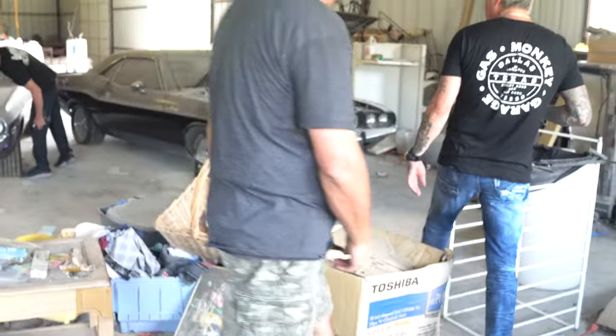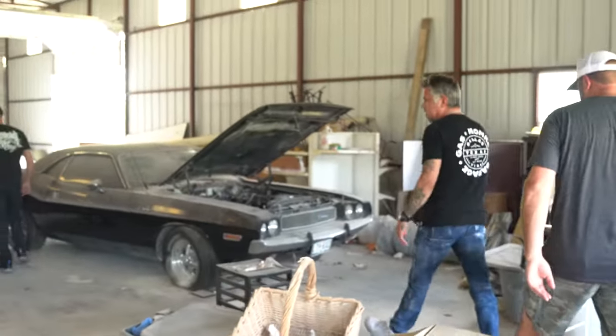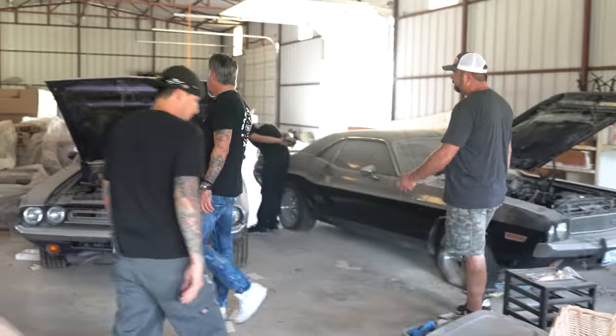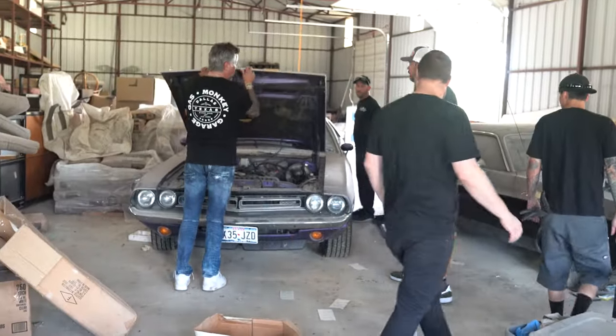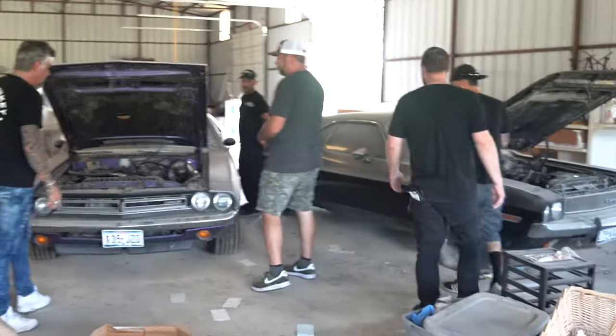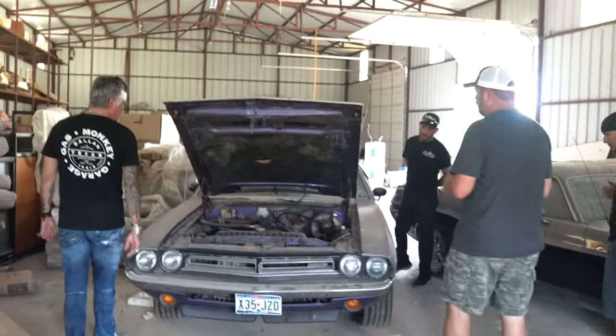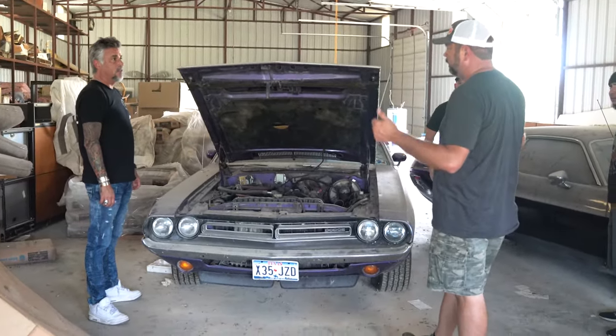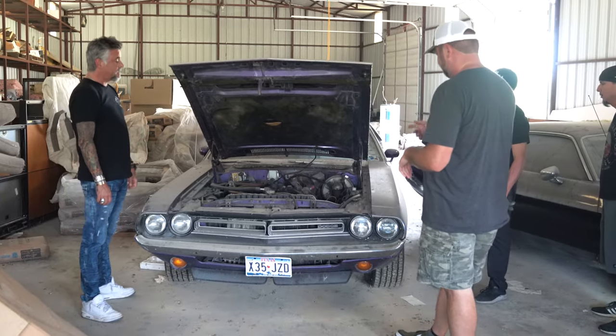Number three is in the back. Yeah, orange. So you ran the numbers on this car? Yeah, this is a 71. RT, 383, crazy purple. The cool thing about this car is it's a power window car. It's also AC, power steering, and power brakes.